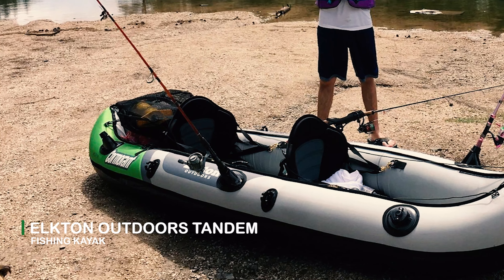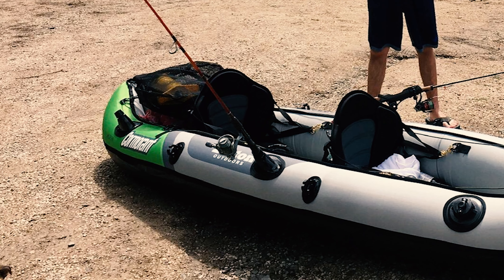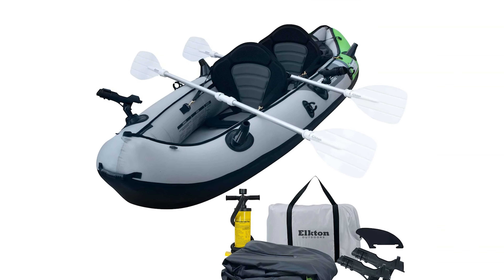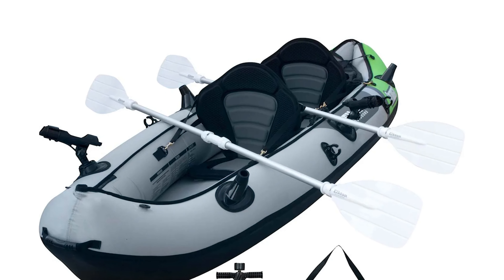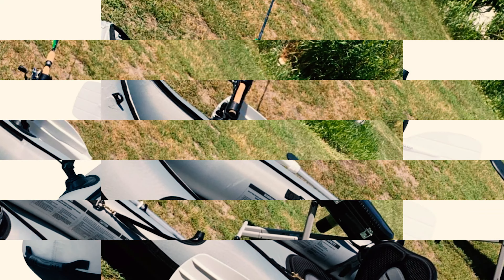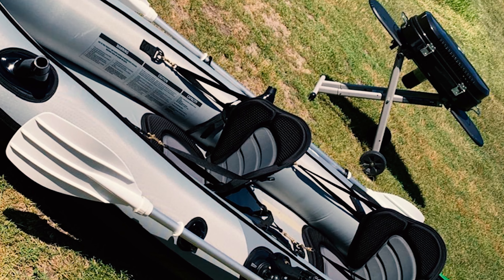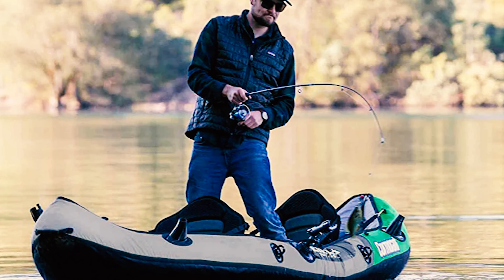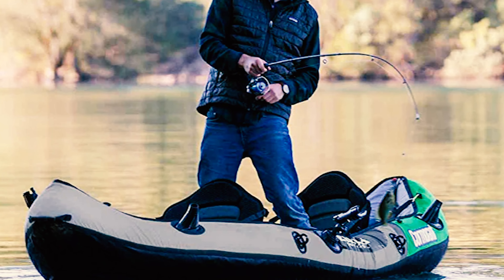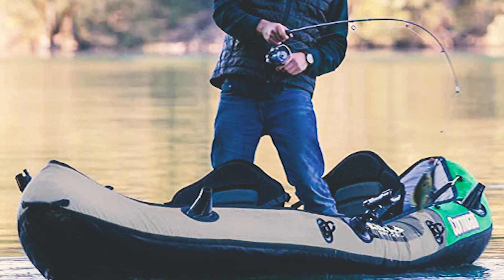The Elkton Outdoors Tandem Fishing Kayak inflates in only minutes from its compact storage size to a full-size kayak, making kayak fishing more convenient than ever. It is constructed with 18-gauge rip-resistant 1000D PVC material that makes it tear and hook resistant, so you don't have to worry about springing a leak on the lake. It includes two adjustable seats, rod holders, double-sided oars, a double-action pump, and a carry bag.